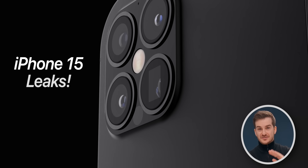We have some exciting Apple news and iPhone 15 leaks. In fact, I have seven stories which I think you're all really going to love.